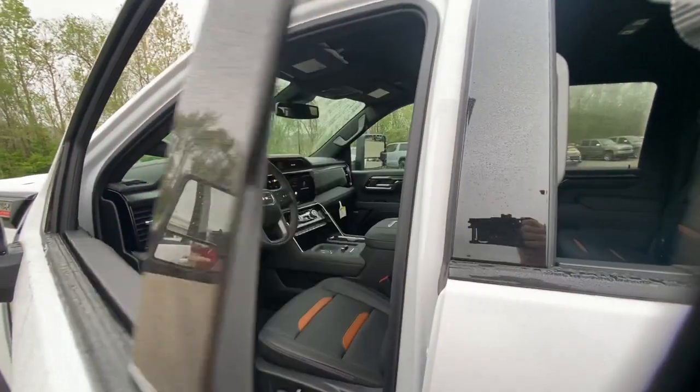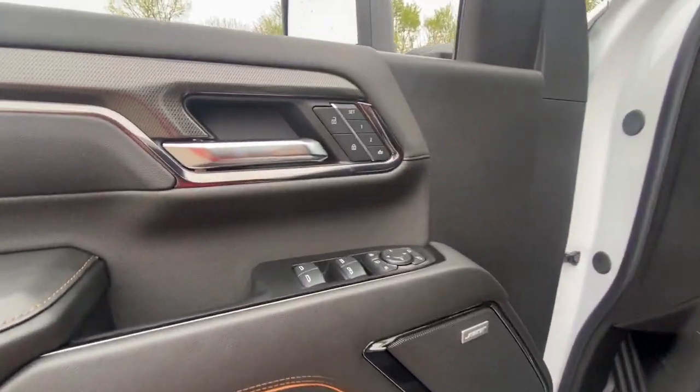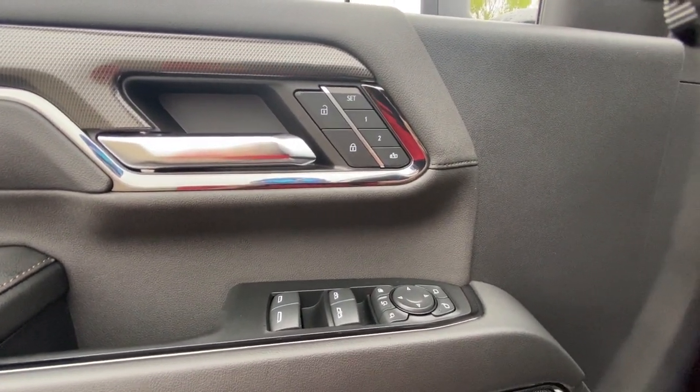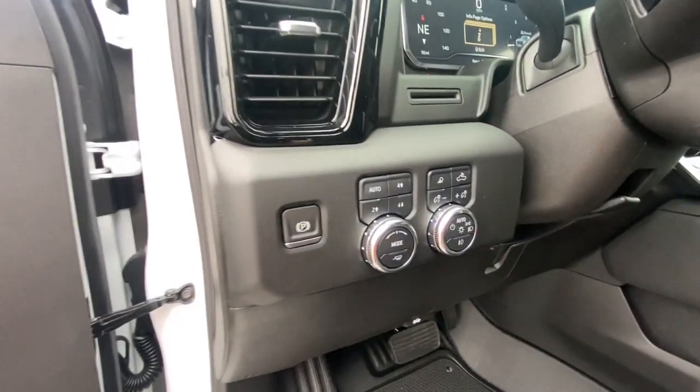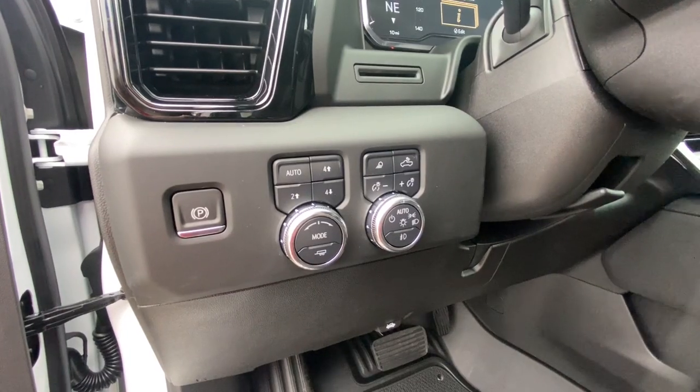These are just some of the great options this vehicle comes with: heated steering wheel, intelligent auto on-off high beams, pre-collision system, V8 engine, lane departure warning, navigation system, keyless entry, power passenger seat, heated mirrors, and satellite radio.